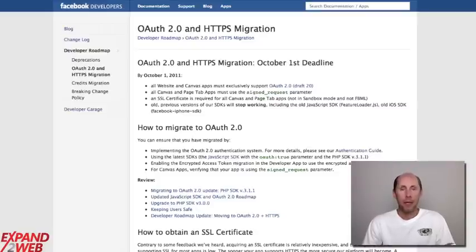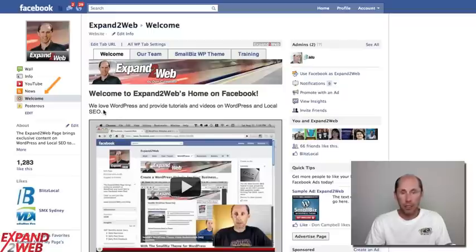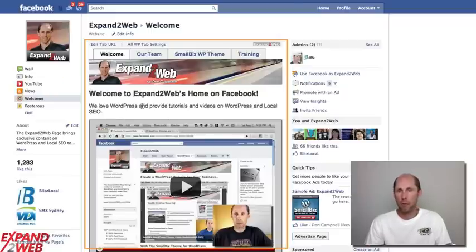Hi, Don Campbell here from Expand2Web. I want to show you how to make your custom Facebook pages comply with the new Facebook HTTPS migration coming up in October. Facebook is saying any custom page tabs you have on your Facebook page — all the content — is going to need to be delivered through a secure connection. They're enforcing this to improve security, as people have figured out how to break into Facebook accounts, and they're trying to make the entire connection secure.